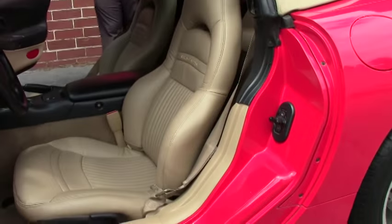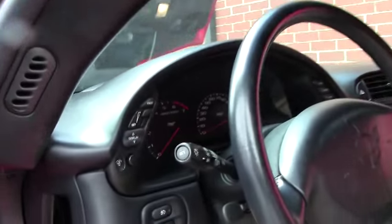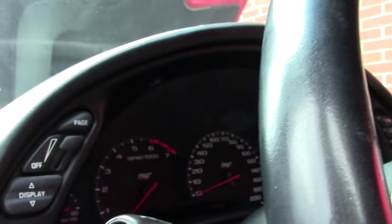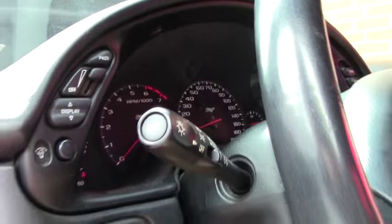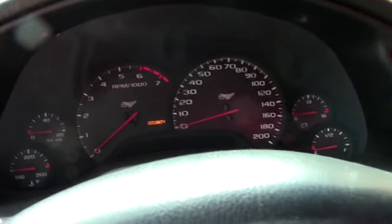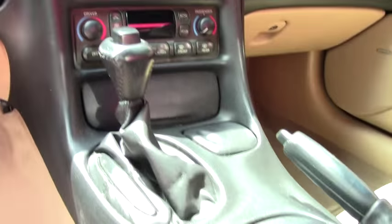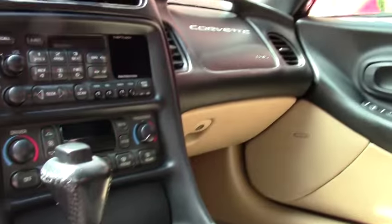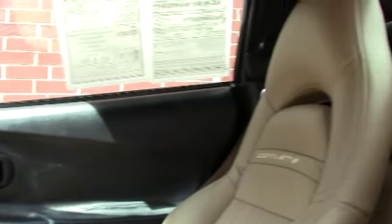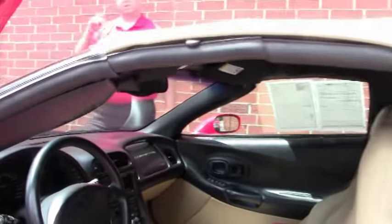Interior-wise she's a loaded car with a heads-up display, dual zone climate control, memory seats, tilt telescoping wheel, and the carpeting and both seats are in excellent shape. A very well taken care of machine. Folks, this car is living proof you do not have to break the bank to get yourself an absolutely gorgeous Corvette.